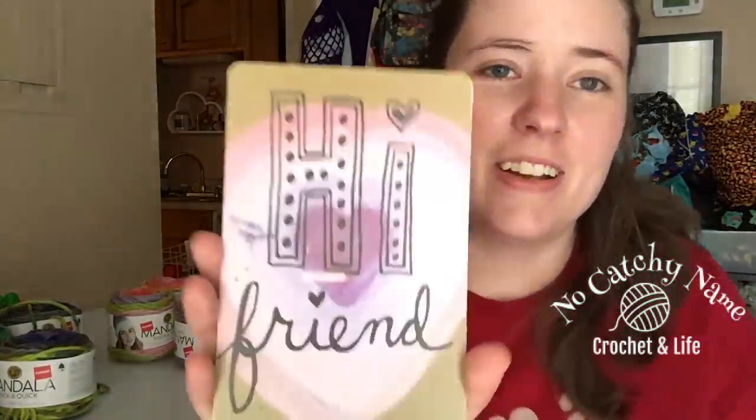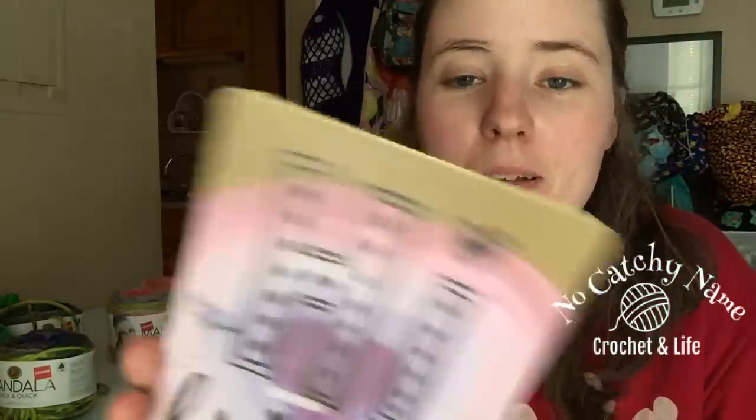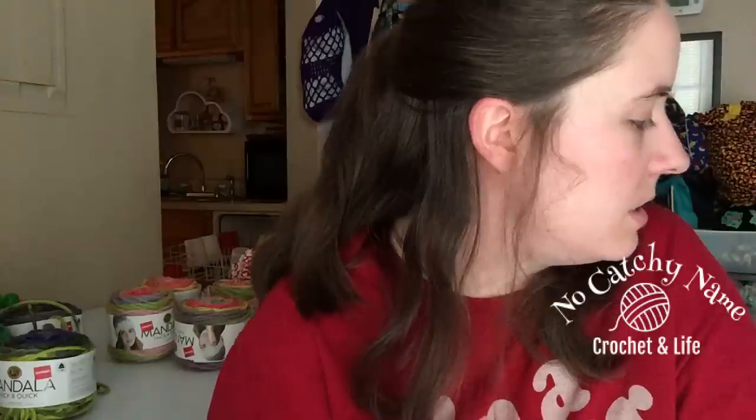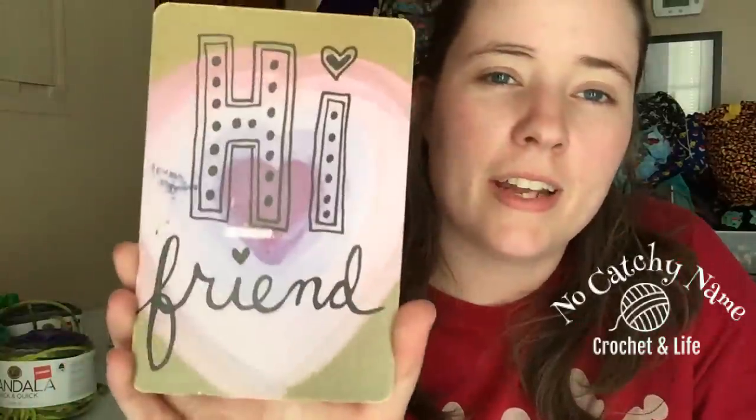And then today I got another postcard from Erica. I don't think she has a channel. I love this — I love getting any kind of mail. I used to do pen pal stuff a lot when I was younger, so it's always fun just to get mail, even if there's no gifts in it.